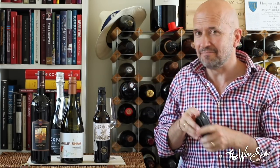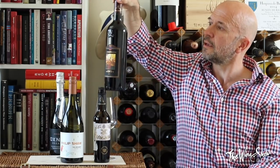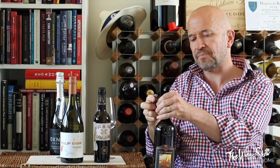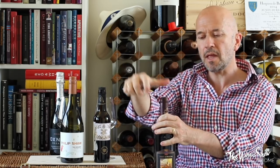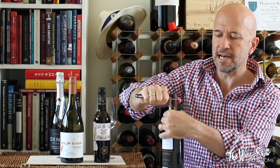A couple of people have written in, particularly because we're giving away this passable sommelier wine knife — worth £195. They asked if I could show the correct way to open a bottle. So I'm going to open this one properly rather than using my little device, my Coravin. Here are the tips.